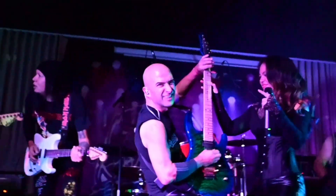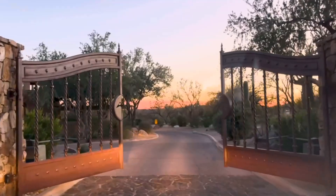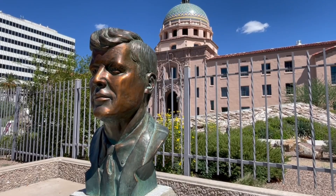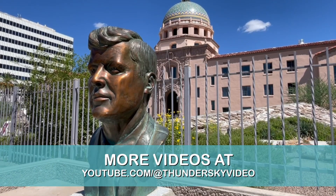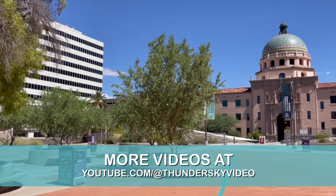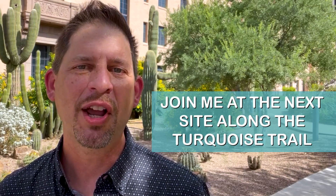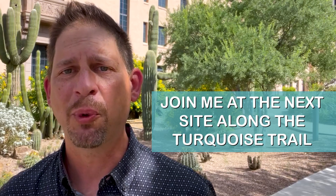I specialize in using video as a medium to help local businesses communicate their brand in order to educate and attract more clients. So if you want top quality video for your website, YouTube, and social media, make sure you call me up to set up a complimentary consultation. Comment below with your favorite thing you learned about the Courthouse, and please check out all the other videos on this channel to see more examples of how we've helped local businesses with video and to see more fun videos featuring Tucson. Thank you so much for watching today. I will see you in the next video or when we are creating one together.